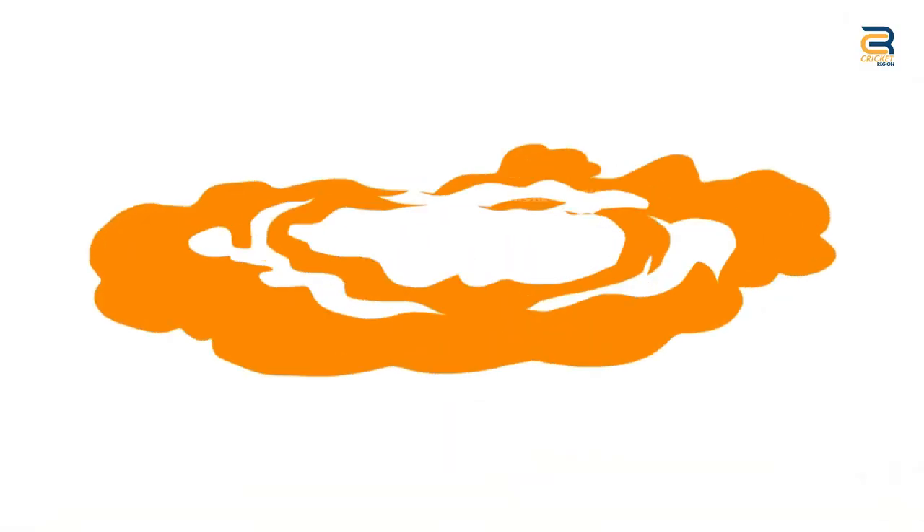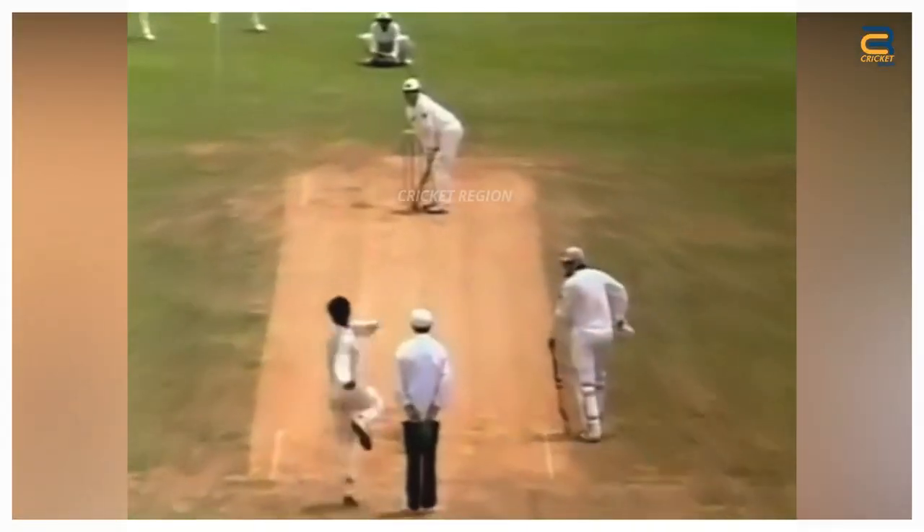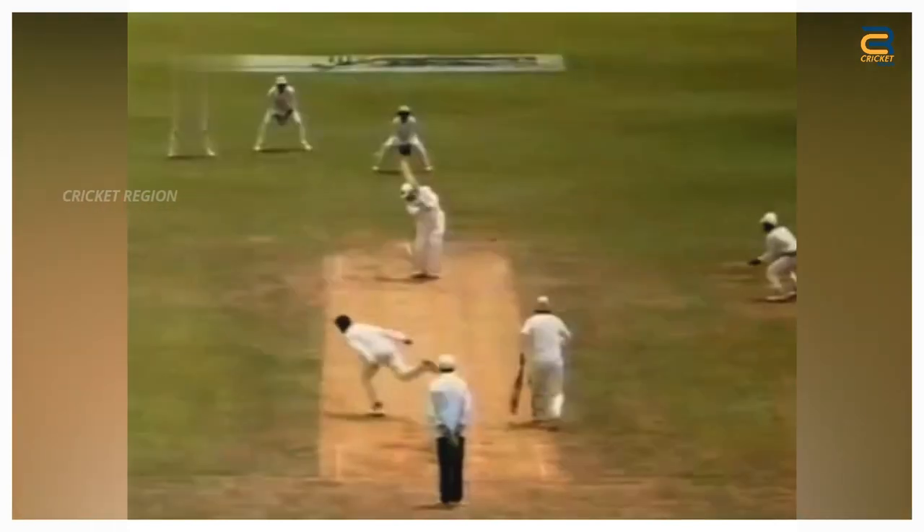Number 8. During the Pakistan tour of New Zealand in 1993, in the first test at Hamilton, Waqar bowled a full-length swinging delivery to Rod Latham that pitched outside of the off stump and swung away late. The ball hit the middle stump and it came out through the ground. Latham couldn't believe that delivery.